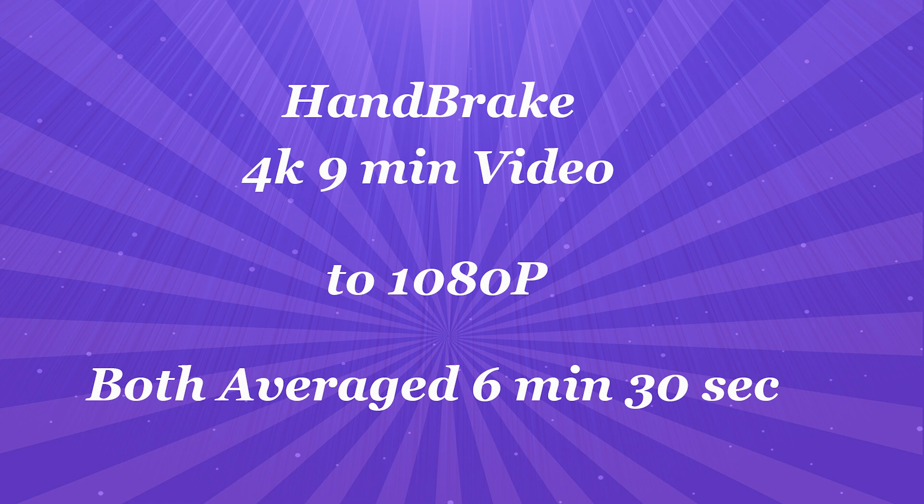The first software test is Handbrake, transcoding a 4K 9-minute video into 1080p. The GPU was not used — it was CPU only. They both took about 6 minutes and 30 seconds. Not great, not bad, but CPU only and they about tied.